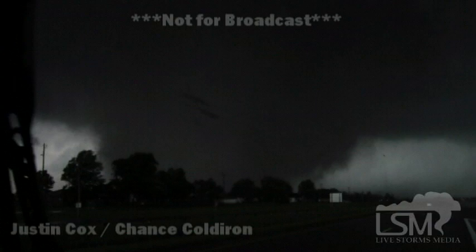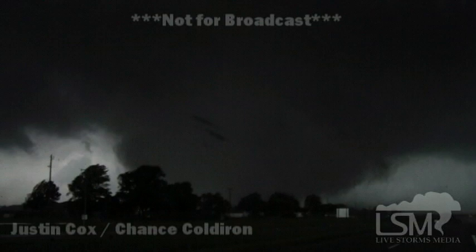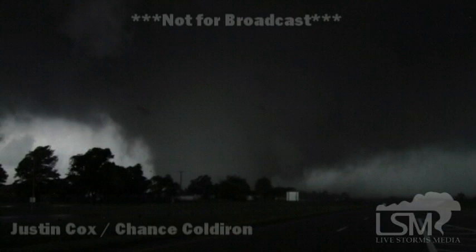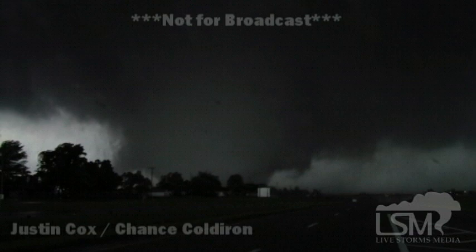Tornado emergency is now coming. We do have a tornado emergency for this storm that is moving into Moore right now. This is a tornado emergency — this is higher than a tornado warning. This is the most significant of all warnings that we can issue when it comes to a tornado. A tornado emergency is now in effect for Cleveland, McLean, and Oklahoma County.